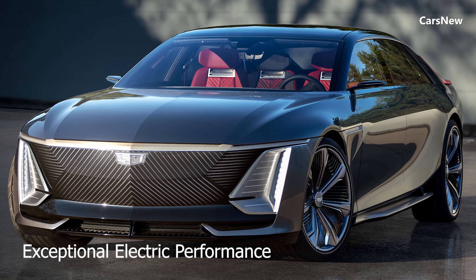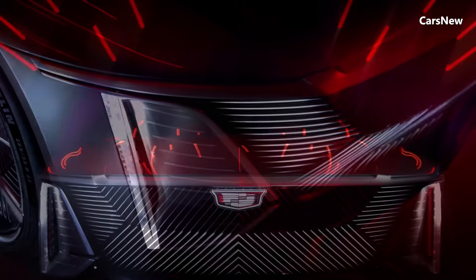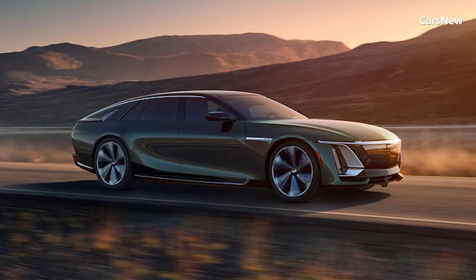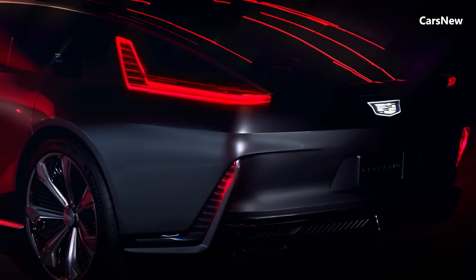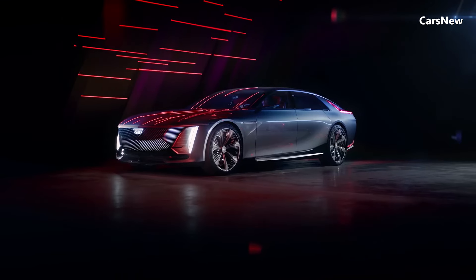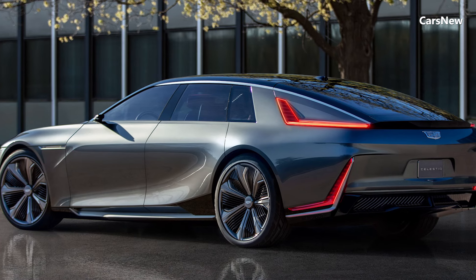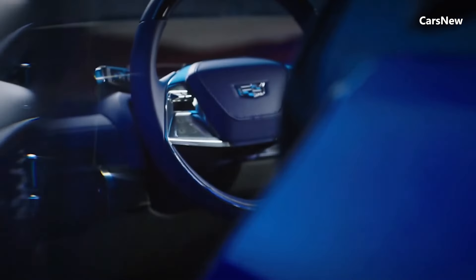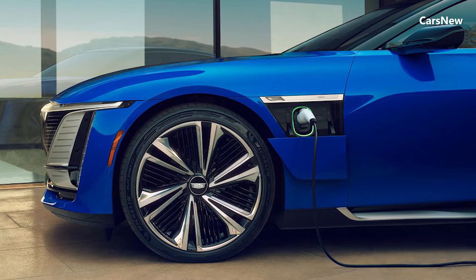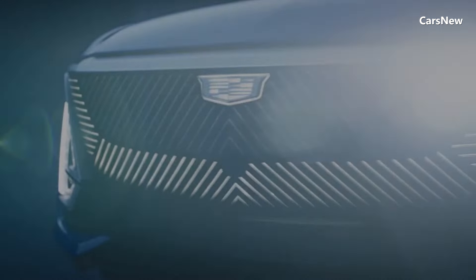Exceptional Electric Performance. The 2025 Cadillac Celestiq is powered by an advanced dual-motor all-wheel drive system that delivers up to 500 horsepower, providing exhilarating acceleration and smooth, quiet operation. Its state-of-the-art battery pack offers an impressive range of over 300 miles on a single charge, making it practical for both daily commutes and long-distance journeys. Fast charging capability allows the battery to be replenished to 80% in just 20 minutes, ensuring minimal downtime. The Celestiq also features adaptive air suspension and active rear-wheel steering, enhancing both ride comfort and handling dynamics.